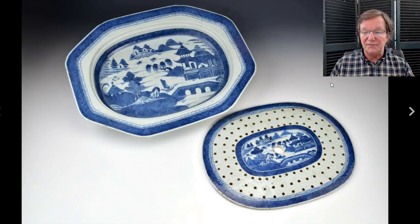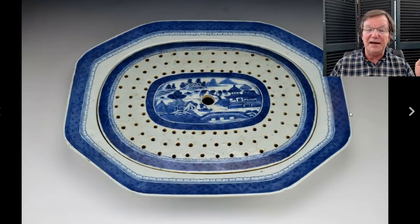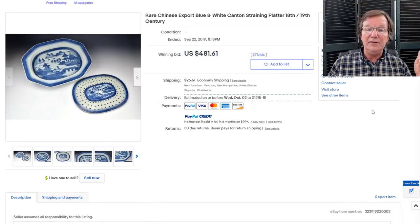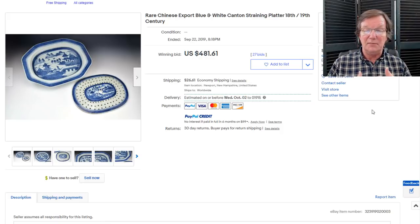There was this really nice Canton platter — a classic one with a very nice meat strainer. A lot of these were made just as platters, but occasionally they made them with these meat strainers that sat on top. Made for export to the West. This was a pretty big platter, 18 inches in diameter, in good condition. It brought $481, but that's not a big price — the export market, especially Canton, has slipped over the years.